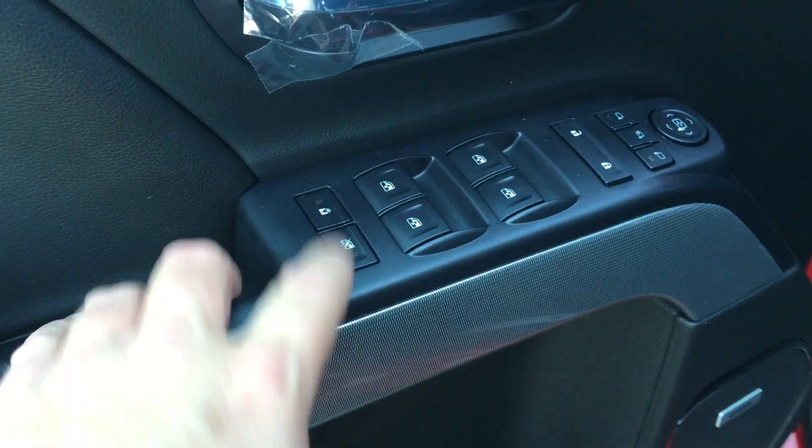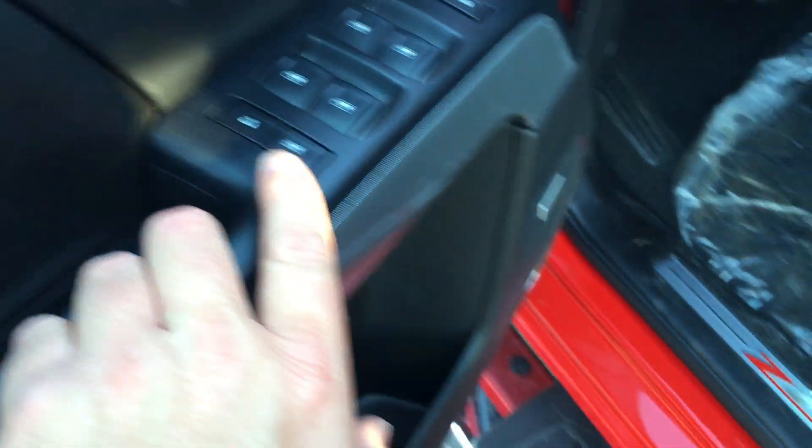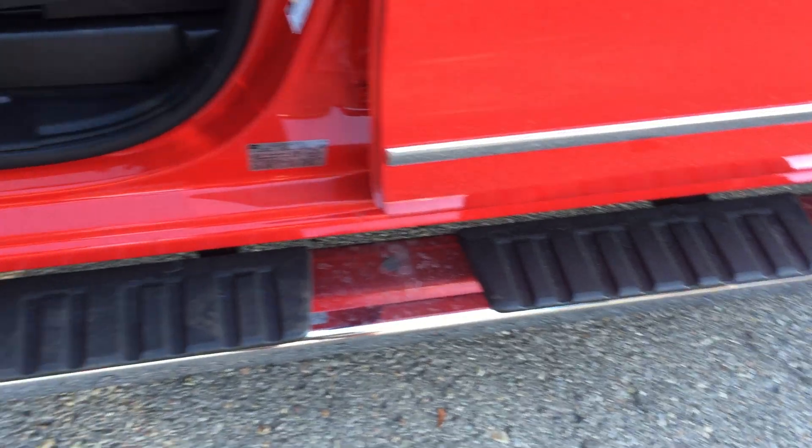Memory presets for your seat and mirror, child safety lock for the rear windows and locks. To get in and out of the truck, you have the door-to-door six-inch oval chrome assist step. Looks amazing.